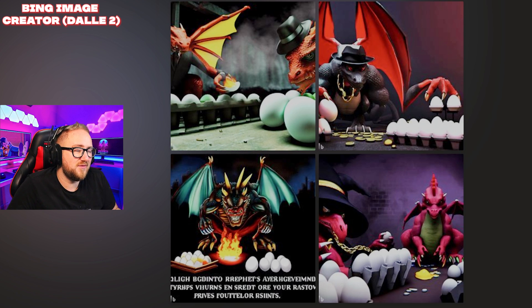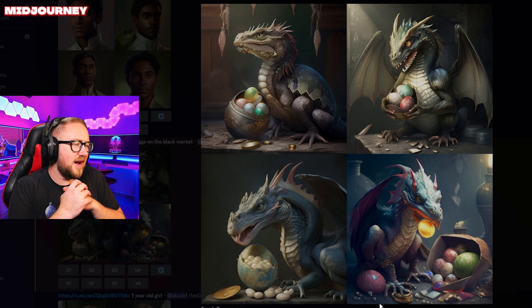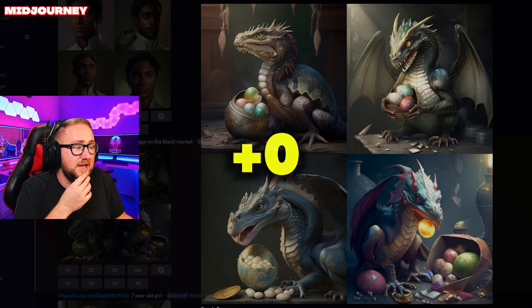Microsoft Bing: the first one is definitely in, the second one definitely gets points, the third one no, and the fourth one yes — six points for Microsoft Bing here. Runway: I was thinking about the first two but they're not very gangster-like baby dragons. I'm not really getting gangster vibes, just dragon with eggs vibes. No points for Runway. Those are really cool pictures though.